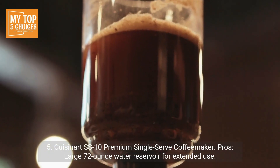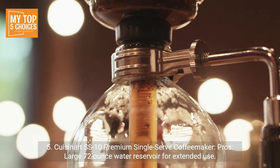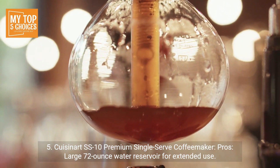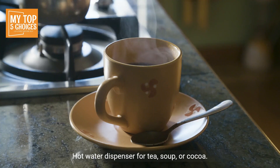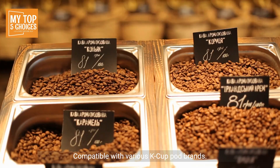Five: Cuisinart SS-10 Premium Single Serve Coffee Maker. Pros: large 72-ounce water reservoir for extended use, hot water dispenser for tea, soup, or cocoa, and a rinse feature for easy cleaning between brews.